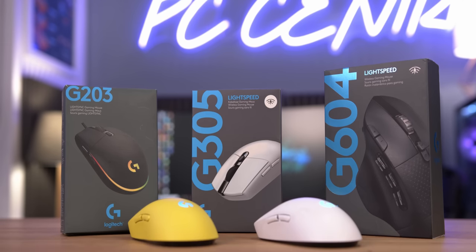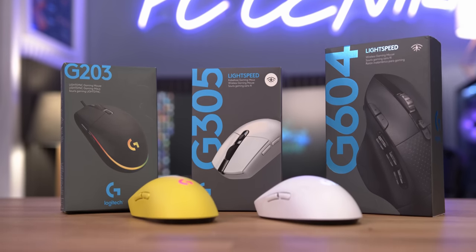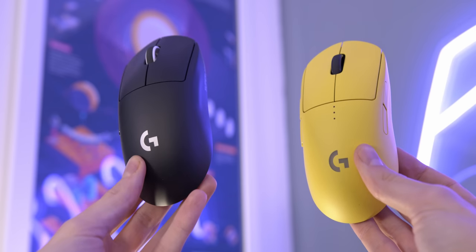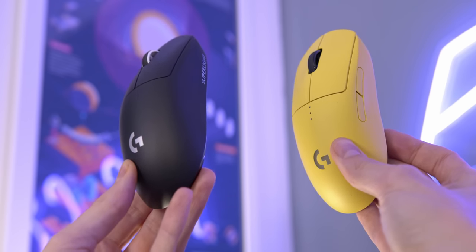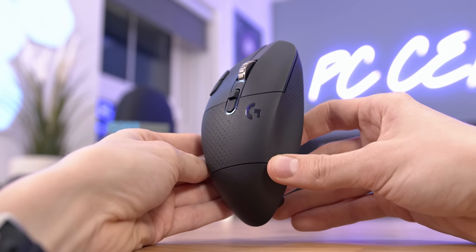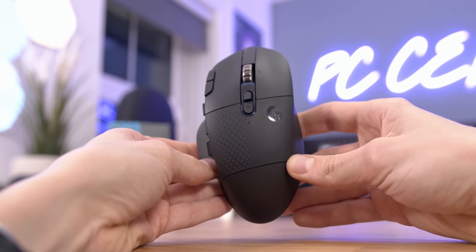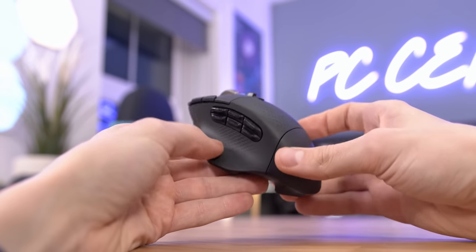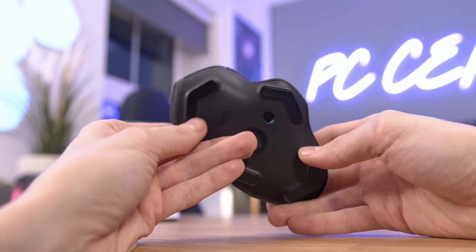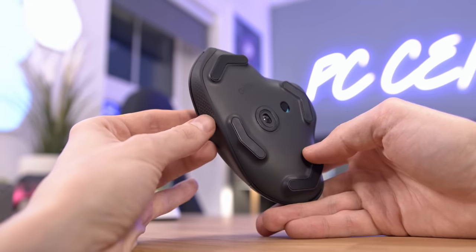At this price bracket, there are so many different options you could go for. At one end of the spectrum you have Logitech's G Pro — the small, lightweight mouse that's all about fast-paced titles — while on the other you have the G604, a mouse that is just as capable as the Pro but prioritises ergonomics, battery life, and a crazy amount of buttons. Again, for people playing slower-paced games or those that just want features over nimbleness.